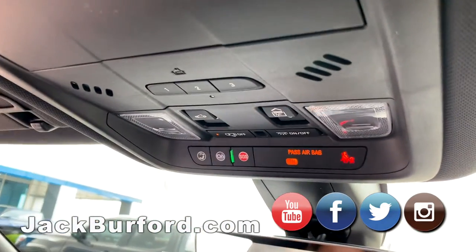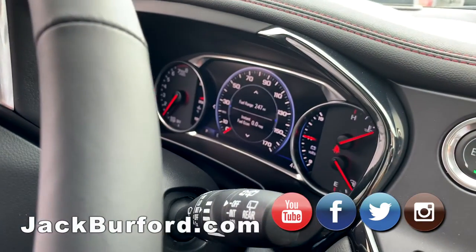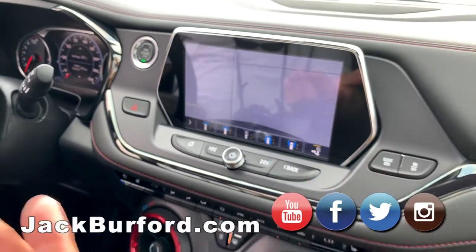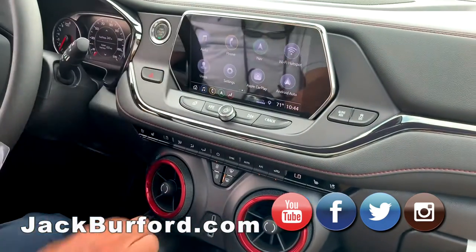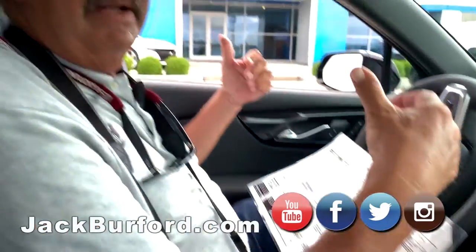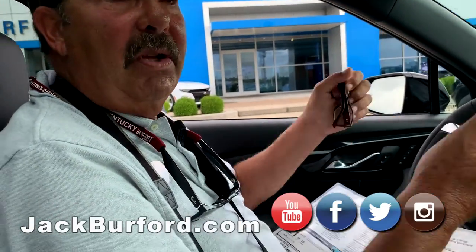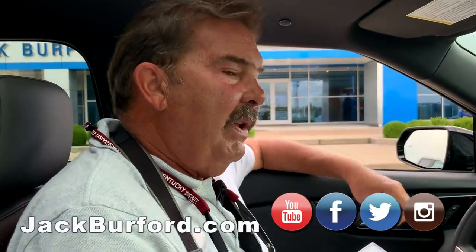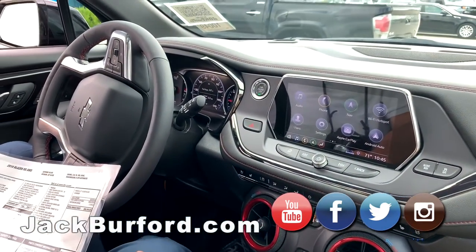Folks, come check this out — we've got a lot of Blazers on the lot right now. Push button start, and of course it's got remote start from the key fob. Bose sound system, blind spot monitoring, ultrasonic parking assist sensors in the back. It's just loaded up and it's all-wheel drive.